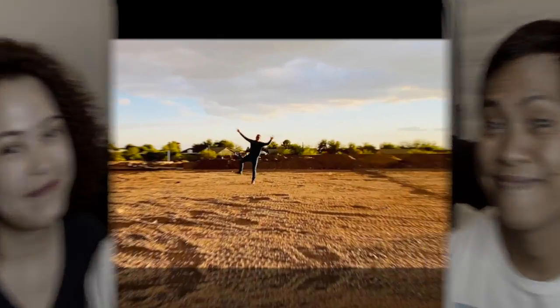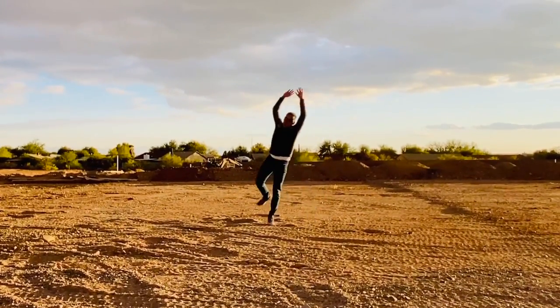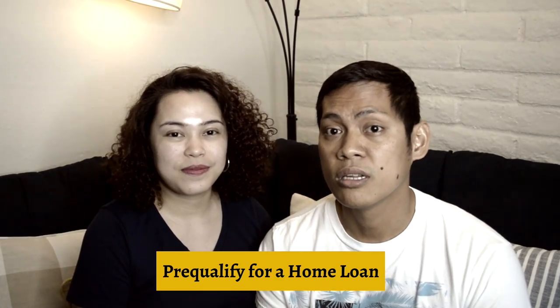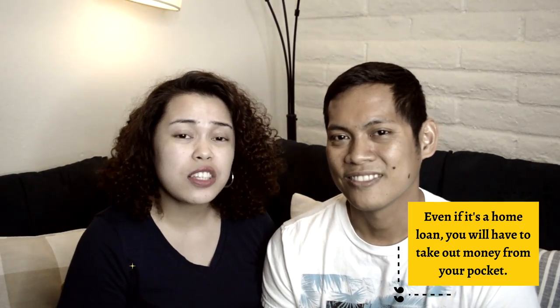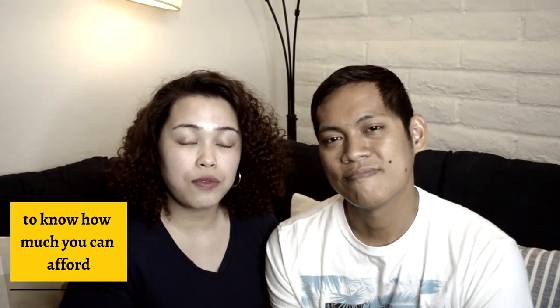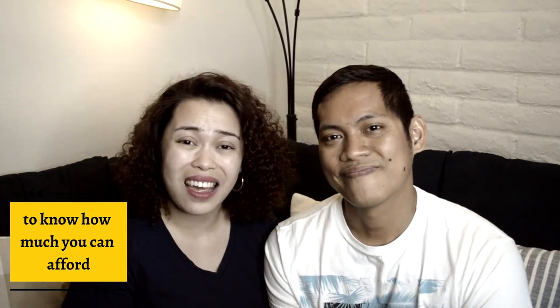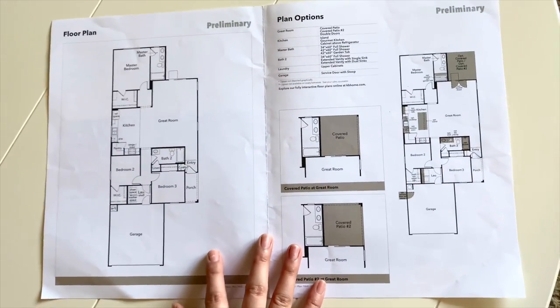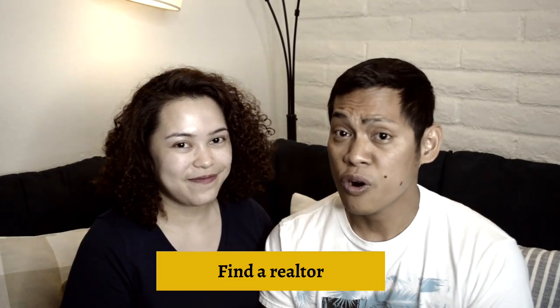We chose among different floor plans from our builder and upgraded features at an extra cost. Based on our experience, here are our tips as you start your home build journey. Tip number one: pre-qualification for a home loan. If you're not paying cash, you will need a pre-qualification first so that you know how much you can afford based on your assets, income, and expenses.